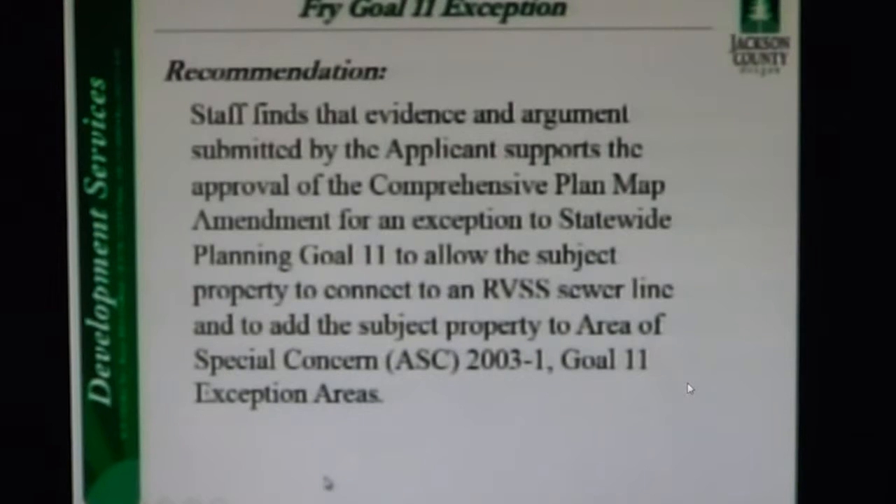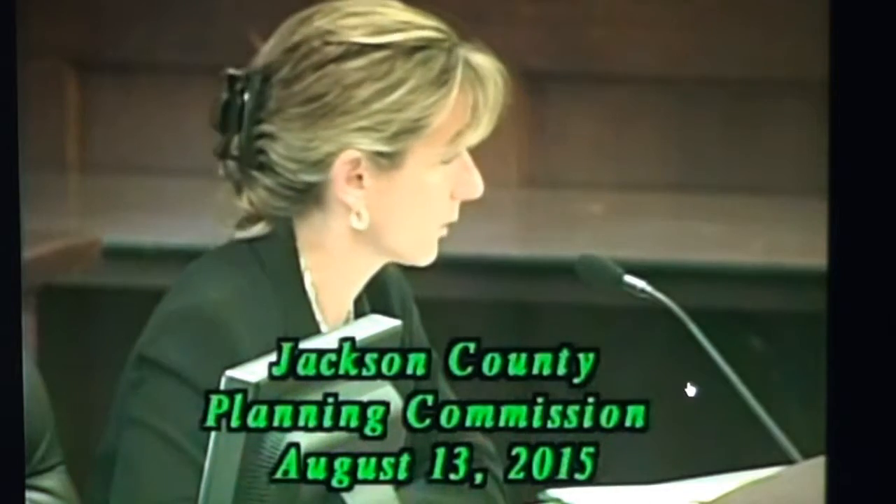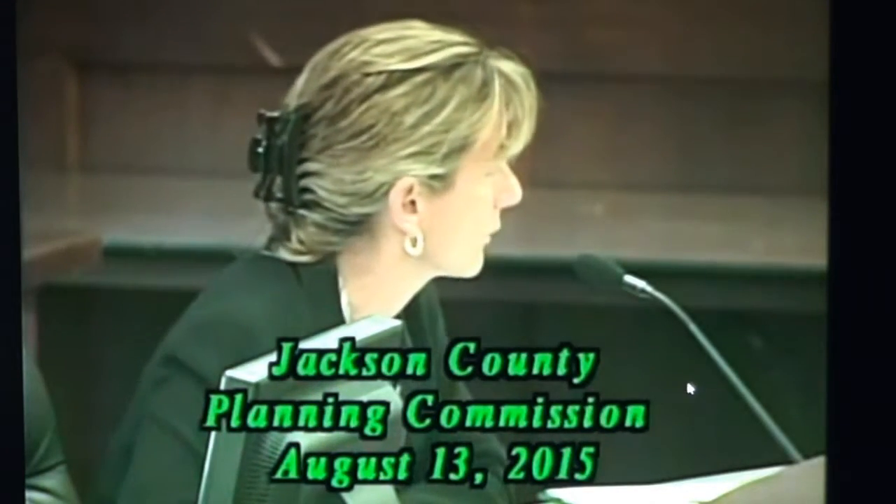As a final recommendation, staff agrees that the evidence submitted by the applicant supports the approval of an amendment to the Comprehensive Plan Map for an exception to Goal 11 to allow connection to the Rogue Valley Sewer Service's sewer line and add the property to the Goal 11 exception areas. Should the Planning Commission agree with staff's recommendation, a recommendation for approval will be forwarded to the Board of Commissioners for their consideration.